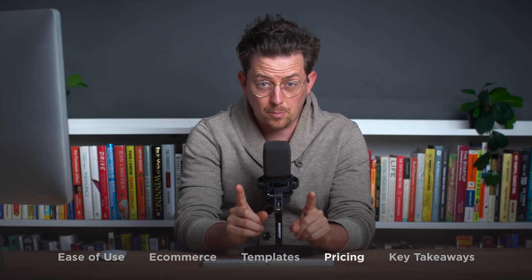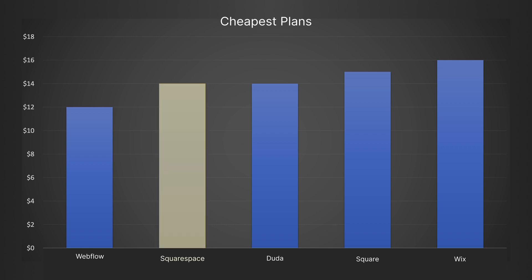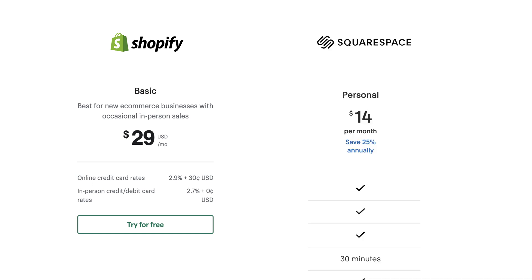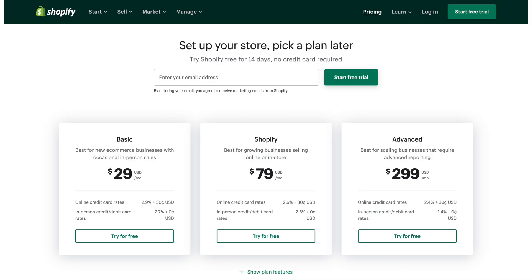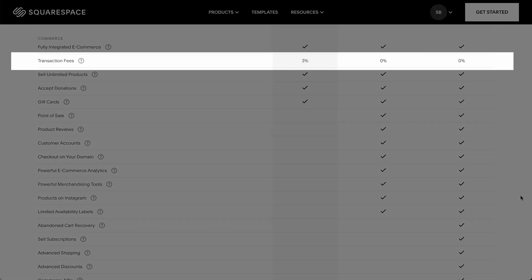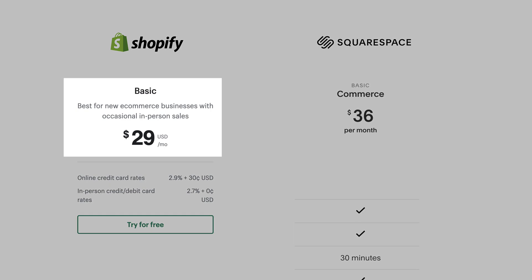Let's take a look at pricing. Squarespace has four plans and their cheapest personal plan costs about the same as other website builders' cheapest plans. Shopify has three main plans — Basic is their cheapest — but it's not correct to compare Shopify Basic to Squarespace Personal, since Squarespace's personal plan does not include e-commerce. A better comparison is Squarespace's Basic Commerce plan, which has e-commerce with no transaction fees at $36 per month. Shopify actually has a cheaper e-commerce plan at $29 per month.